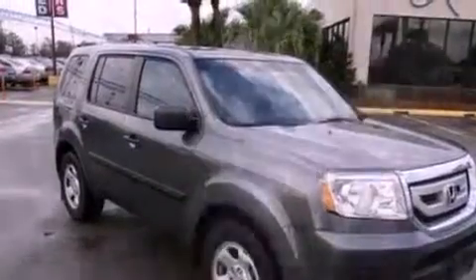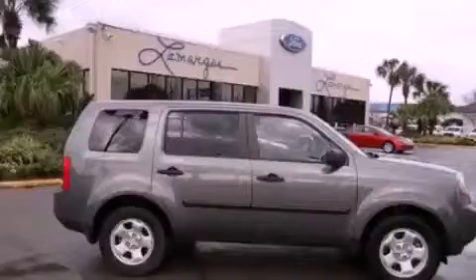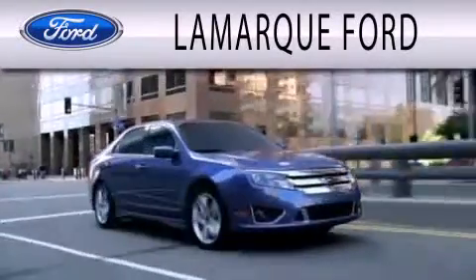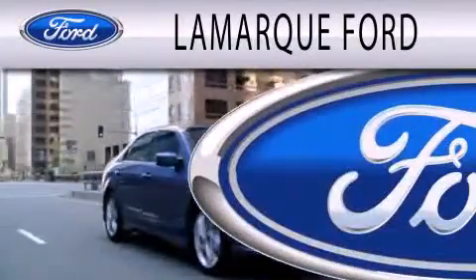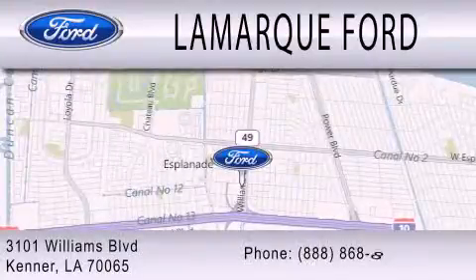We hope you found this video informative. Please contact us today. Lamarck Ford is dedicated to doing everything possible to ensure that the experience you have selecting your next vehicle is as pleasant as possible. We are located at 3101 Williams Boulevard in Kenner.